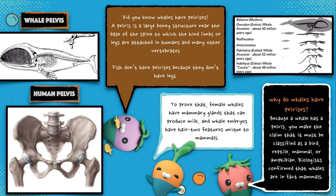Did you know whales have pelvises? A pelvis is a large bony structure near the base of the spine to which the hind limbs or legs are attached in humans and many other vertebrates. Fish don't have pelvises because they don't have legs.